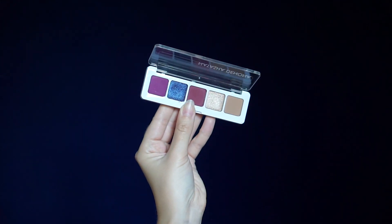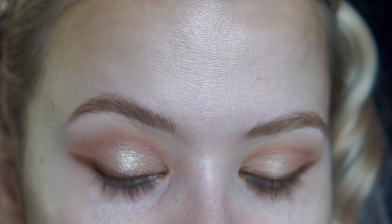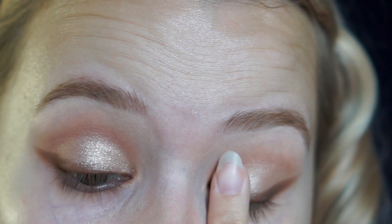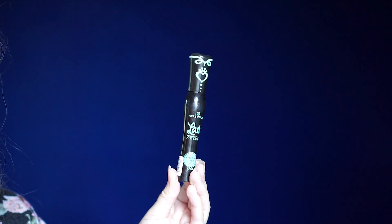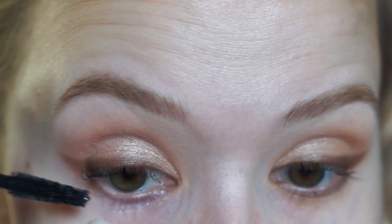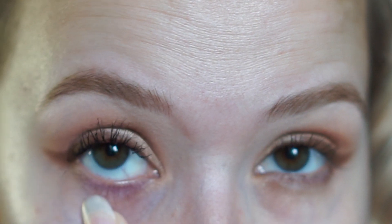Next I'm going to take a light shimmer shade — this one happens to be from the Natasha Denona Mini Lila palette, but you can use any shimmer shadow. I'm going to be applying this with my finger. And I'm going to be using the Essence Lash Princess False Lash Effect Mascara. We're not going to be applying any lashes for this look because it's an everyday look and I don't wear false lashes every day.